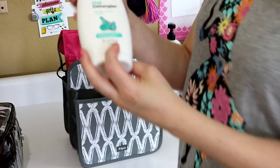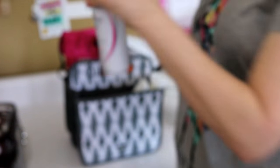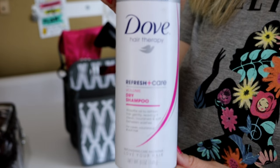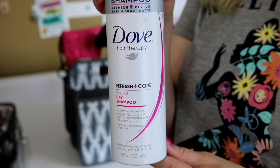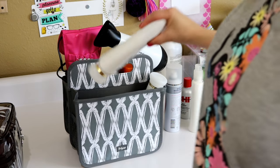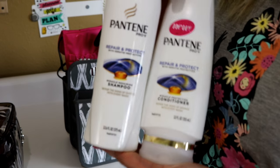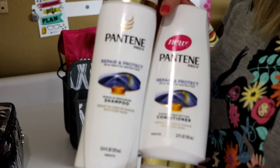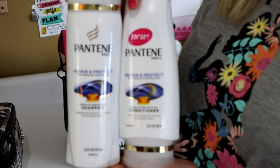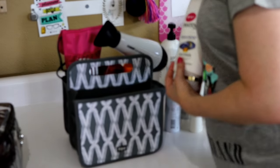My favorite shampoo is Pantene — right now I'm using the Miracle Repairing Shampoo with Keratin Repair and Protect, since I color treat my hair and it's been looking a bit damaged from the heat. I'm hoping this will help my hair a little bit.